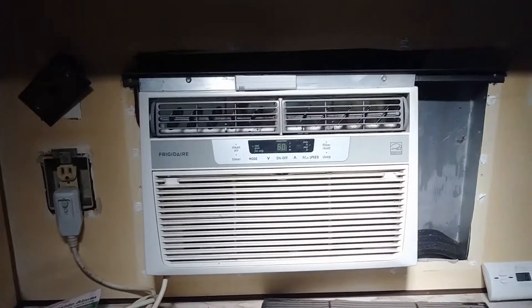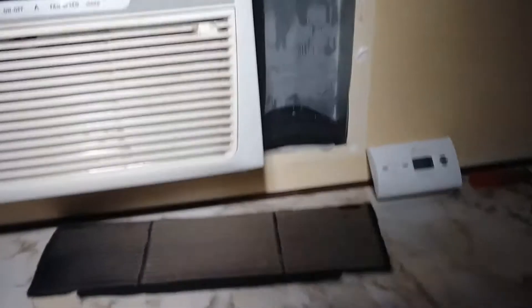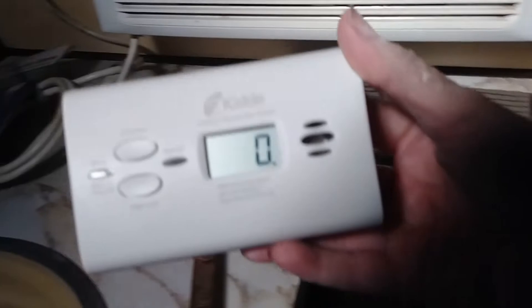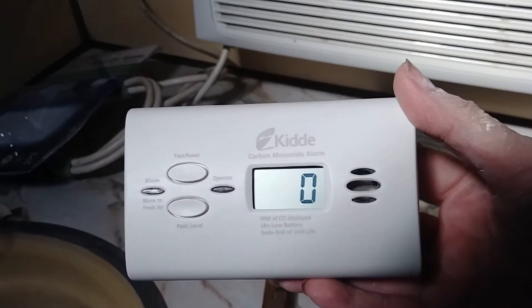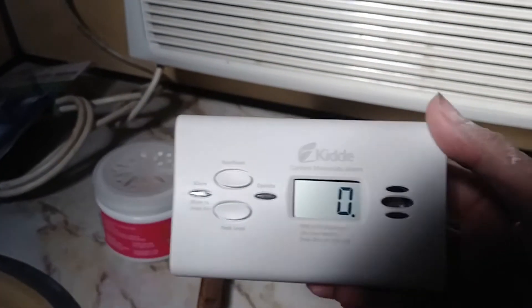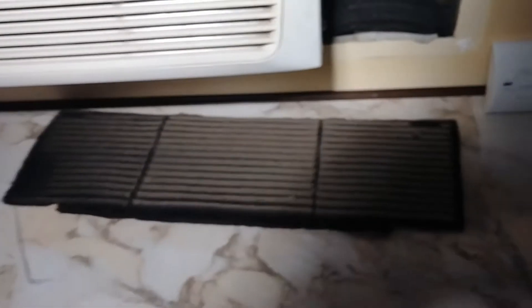It doesn't feel too bad in the bathroom because the AC is blowing right on my back. I'm running my generator and I bought a little carbon monoxide detector, because of the generator being outside, just to be on the safe side and make sure the generator wasn't fuming in through the AC — and it's not, so that's a good thing.